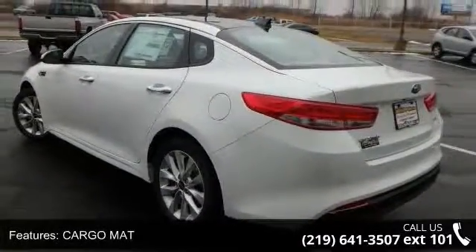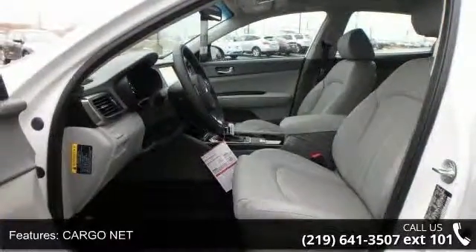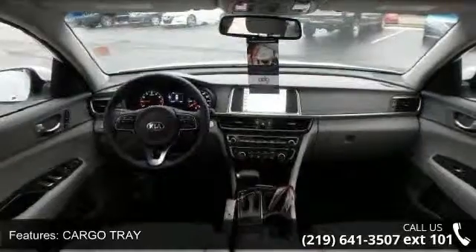Some of the top features included with this vehicle are cargo net, cargo tray, snow white pearl, front wheel drive, power steering, ABS, four wheel disc brakes, brake assist, and aluminum wheels.